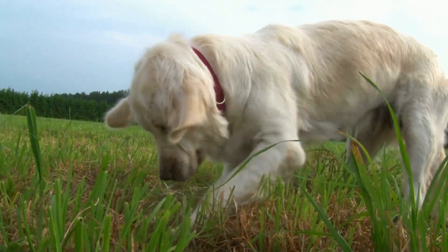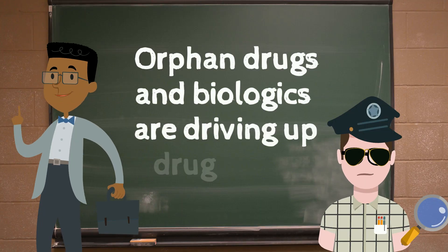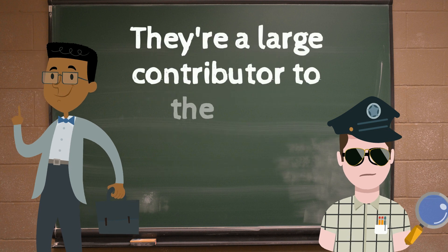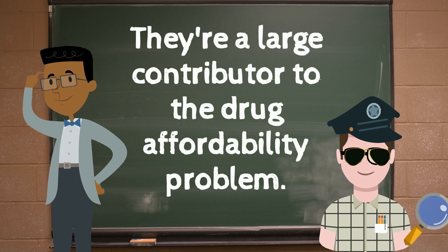Sage just dug up another big clue. Orphan drugs and biologics are driving up costs — they're a large contributor to the drug affordability problem. Are there competitors for biologics that can lower the prices for patients?